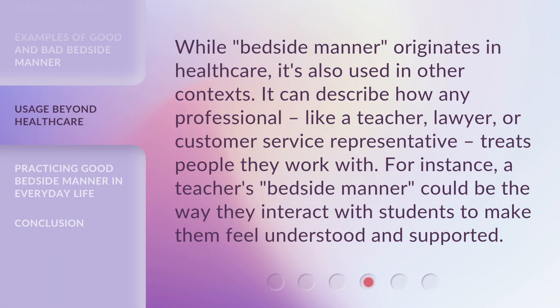While "bedside manner" originates in healthcare, it's also used in other contexts. It can describe how any professional — like a teacher, lawyer, or customer service representative — treats the people they work with. For instance, a teacher's bedside manner could be the way they interact with students to make them feel understood and supported.